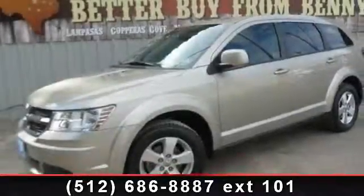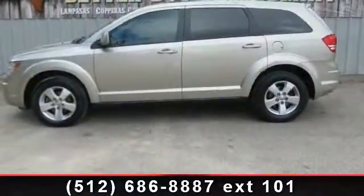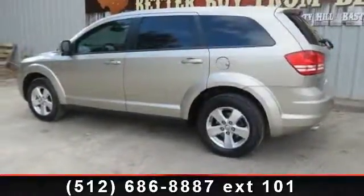Presenting the 2009 Dodge Journey SXT. This may be the set of wheels you've been looking for. This vehicle comes with a reliable 6-cylinder engine, connected to a smooth shifting automatic transmission.